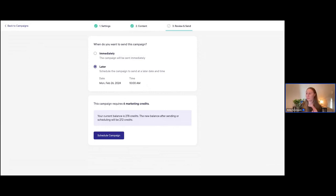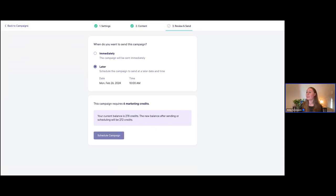As you may already be aware, our marketing campaigns do require some marketing credits. Every Mangomint customer has been given 300 marketing credits so you can test out the feature, and it's super easy to purchase more credits as you need to. It'll tell you right away exactly how many marketing credits you need — since we're sending this to six clients, this is going to require six marketing credits. It'll let you know your current balance and your new balance after you send the campaign.